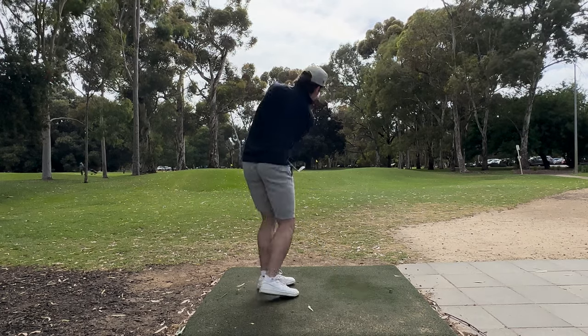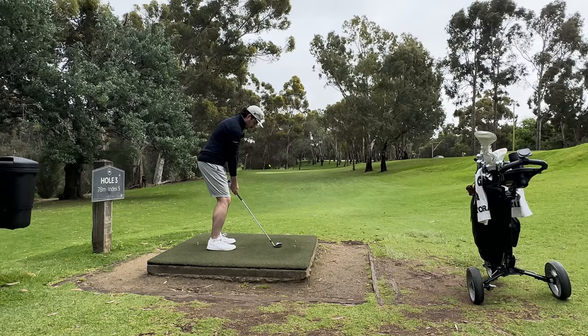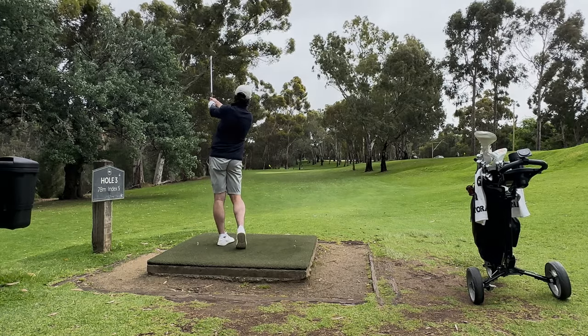Look, it's not a hard course by any means, but it's not exactly as simple as chip, putt, onto the next with a birdie. So thanks for watching, and be sure to check out other reviews.